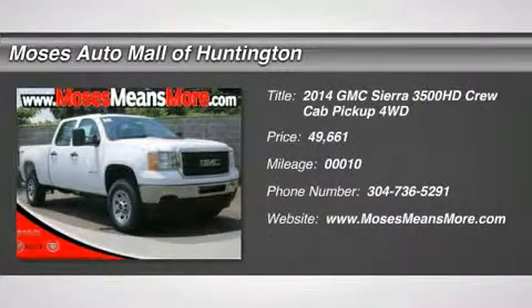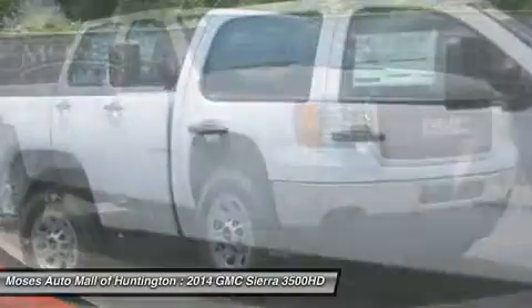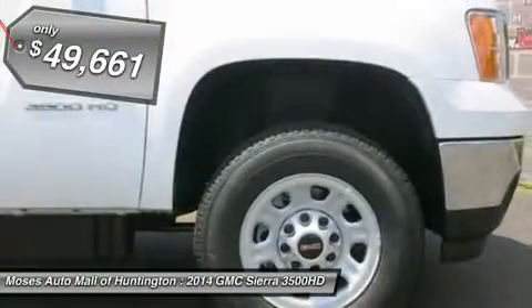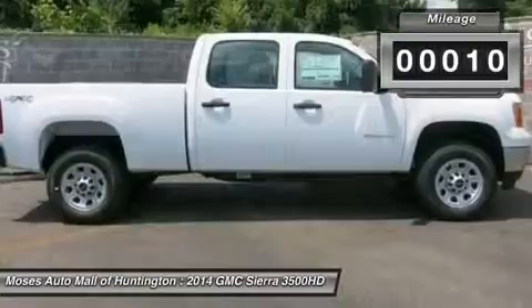You'll love this 2014 GMC Sierra 3500 HD. This is a car you'll want to take home. With 10 miles, it features automatic transmission and an exterior color of Summit White. Call us and be the first to open the car door today.